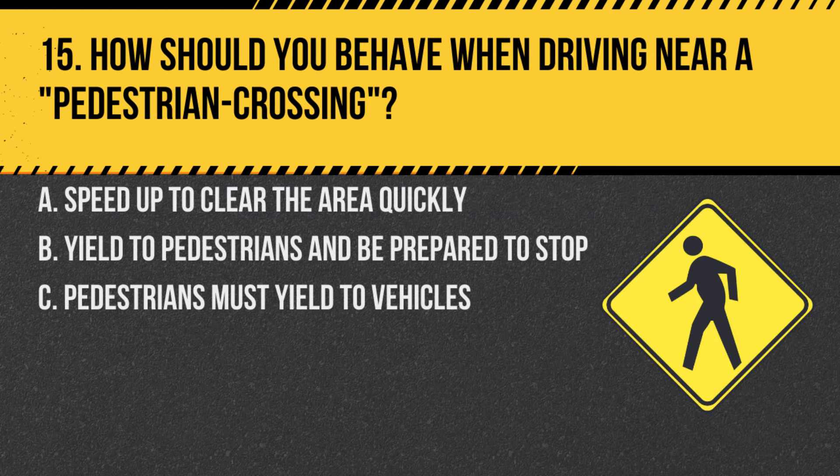Question 15. How should you behave when driving near a pedestrian crossing? A. Speed up to clear the area quickly. B. Yield to pedestrians and be prepared to stop. C. Pedestrians must yield to vehicles. Answer: B. Yield to pedestrians and be prepared to stop. Drivers must always yield to pedestrians at crossings.